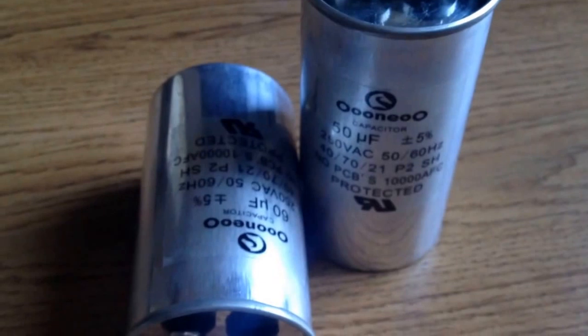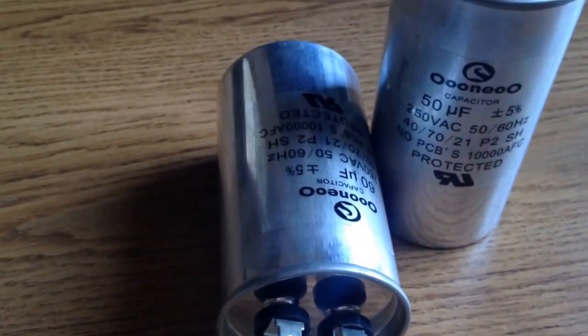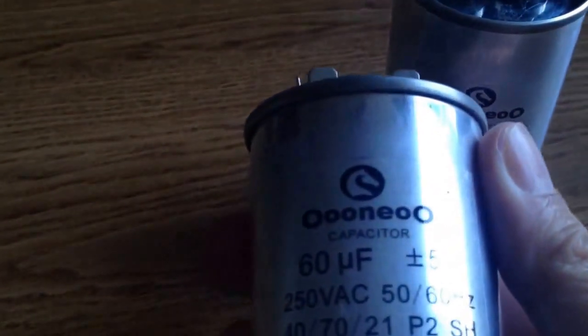In China, they are called CBB-65 capacitors. They come in a metal case, round and oval. The biggest advantage is that they have explosion-proof function and good self-healing properties.